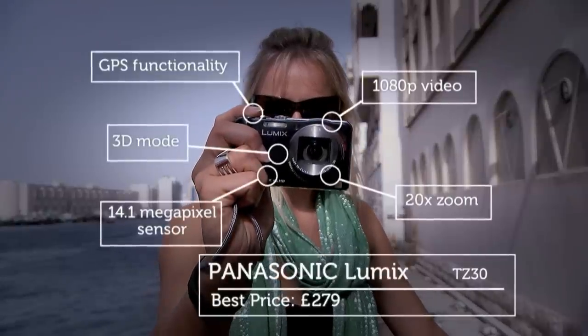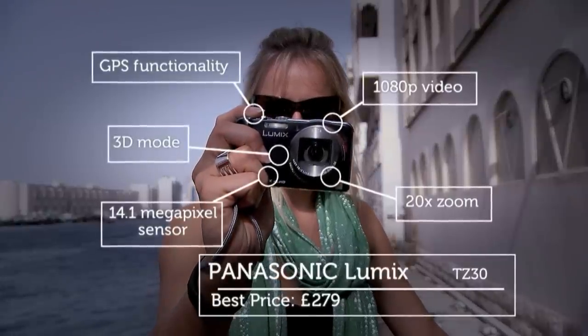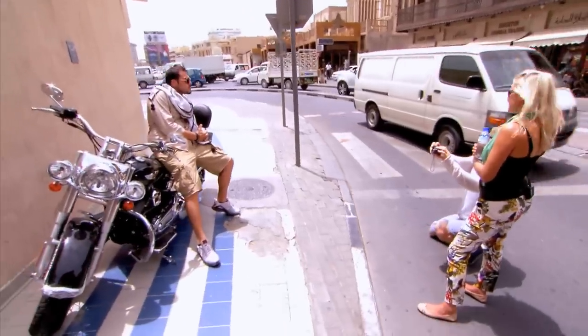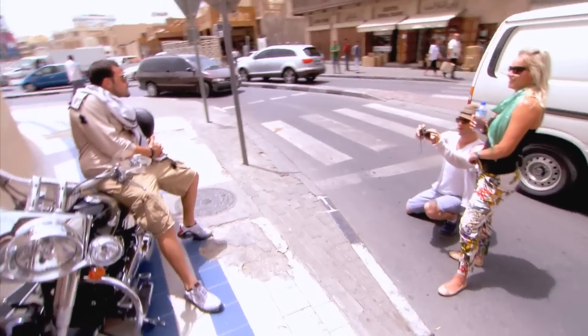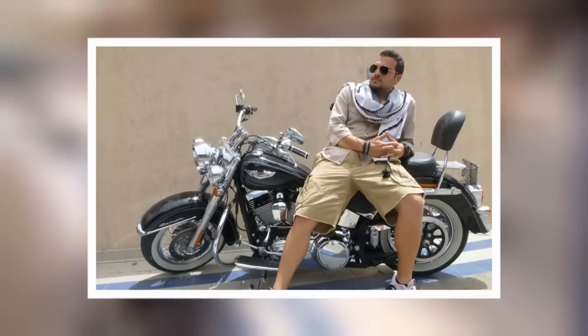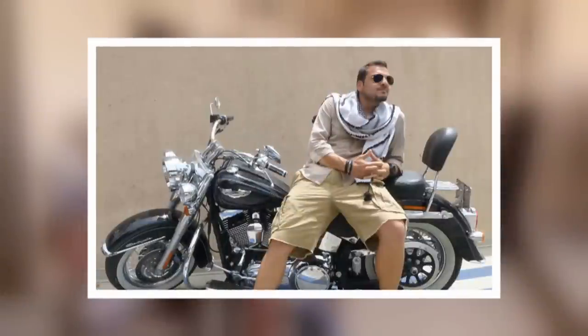Our third and final camera was the Panasonic TZ30, and we took it to Deerham Market where almost immediately we spotted our first subject — an Arabian gentleman sitting on a Harley Davidson. That is such a cool shot. If anything screams Dubai West meets Middle East, it's that picture. The lens really helped make that shot, and for my money, the Leica optics on that Panasonic are brilliant.